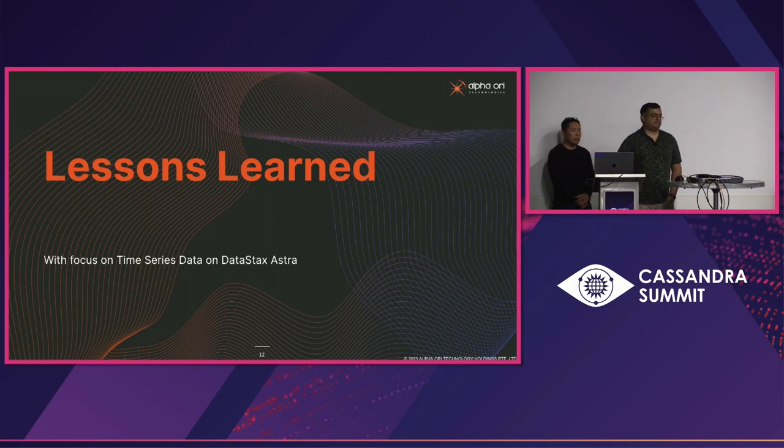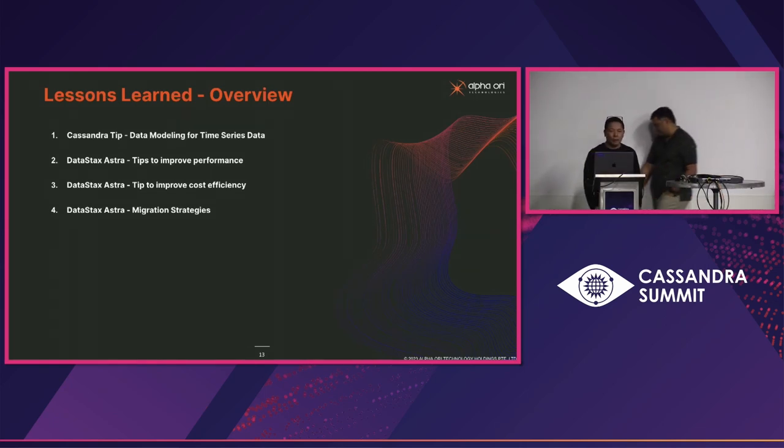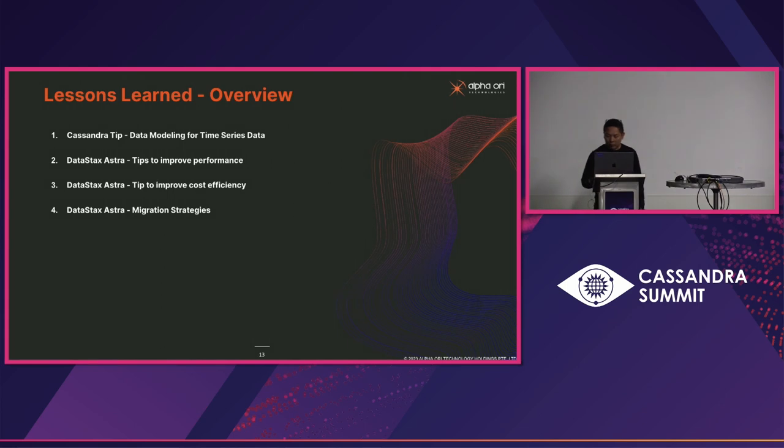That's our journey. We want to leave you with a few tips and lessons learned for Astra, and Tim will walk you through those. As we evolved from open-source Cassandra to DataStax Enterprise to Astra, there are a few examples we learned from. Our use case mostly evolved around time series data.